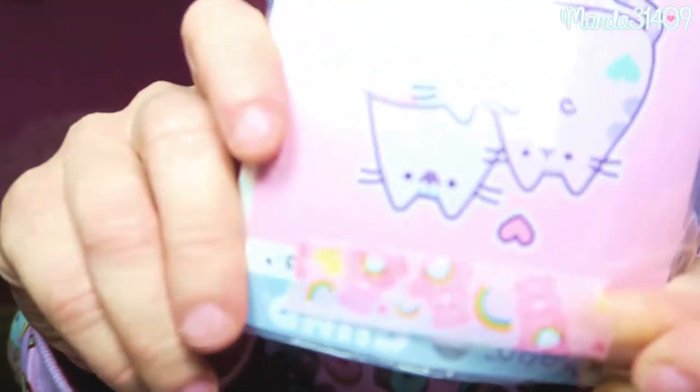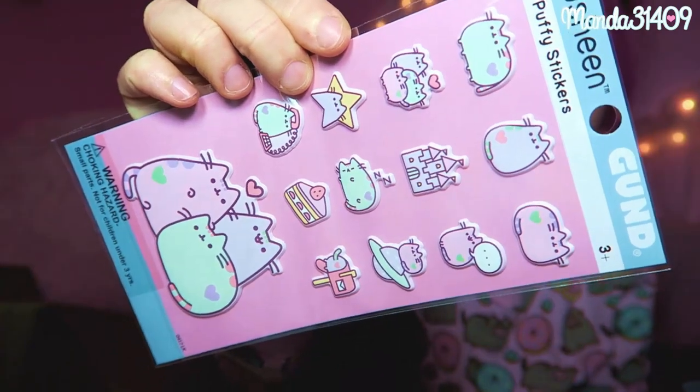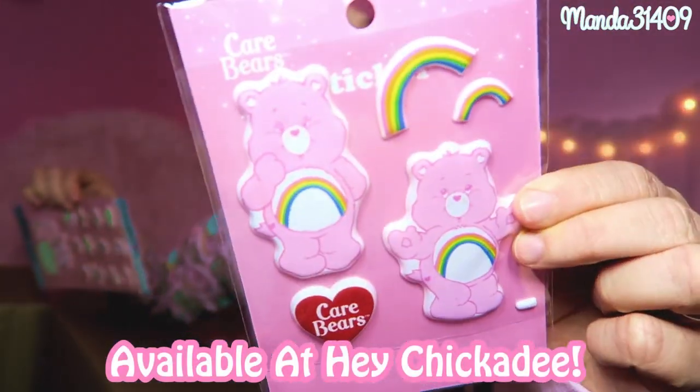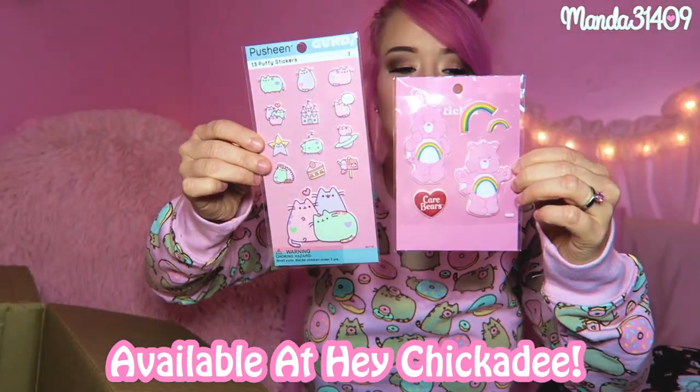Let me go ahead and open up the rest of this package because they told me they sent extra stuff. There are pastel Pusheen puffy stickers and also Cheer Bear washi tape all over everything — so cute. There are some pastel Pusheen puffy stickers and some Cheer Bear Care Bear puffy stickers as well. I'm probably going to cover my laptop with all of those.